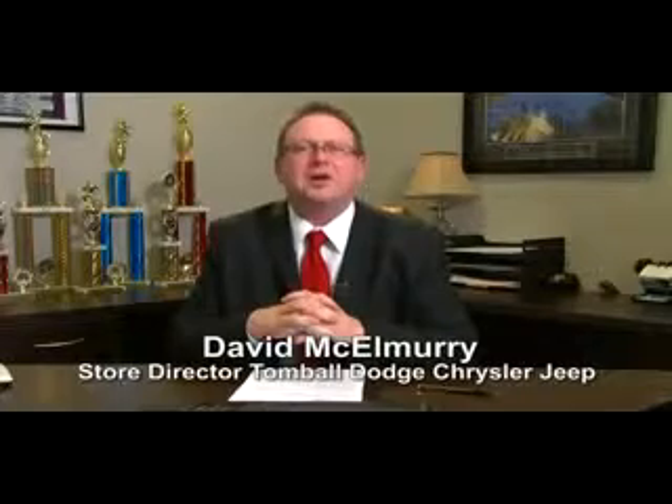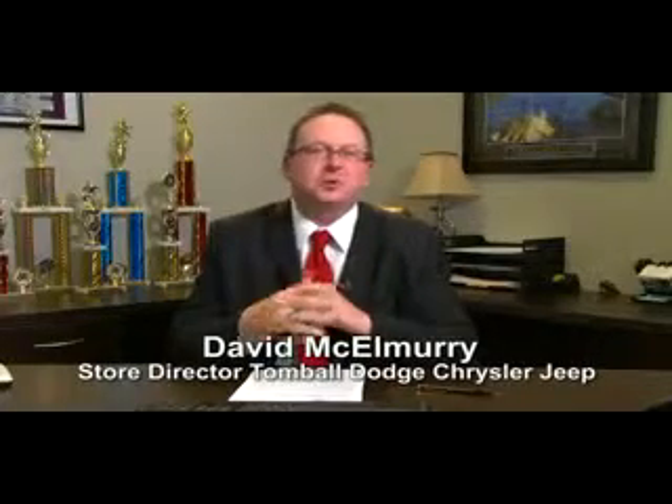Call us today for more information, or feel free to stop by Tombaugh Dodge Chrysler Jeep on Highway 249, just north of Spring Cypress.